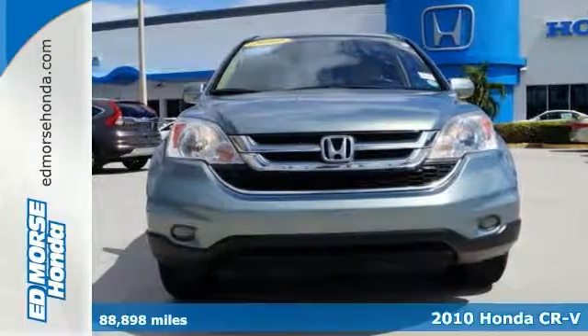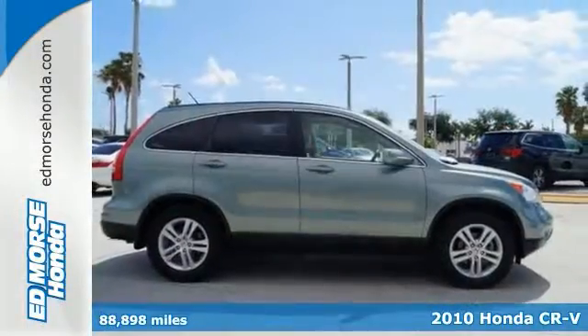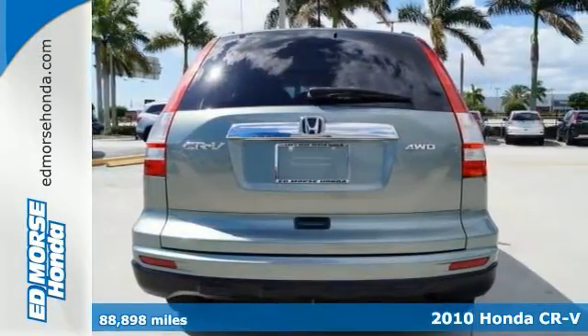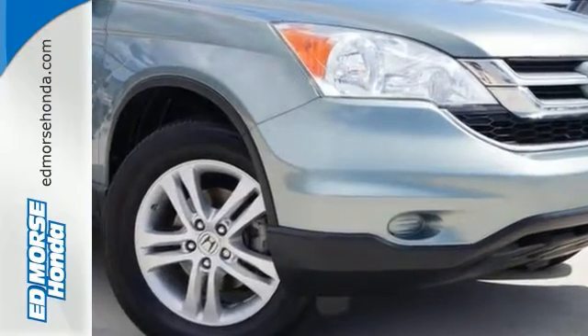It's a 2010 Honda CR-V. The top-rated CR-V is loaded with standard features including keyless entry, air conditioning, power mirrors, trip computer, and reclining rear seats.